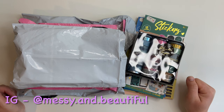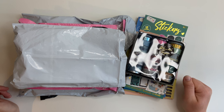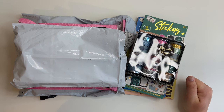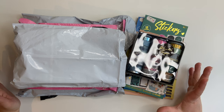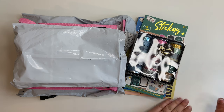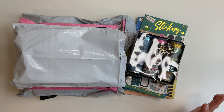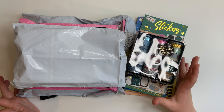Hey everyone, welcome back to Messy and Beautiful. I'm Sarah Jane, thanks for joining me today. I'm filming this in my new craft shed — I'm not entirely moved in yet. It might be a bit echoey as I haven't filmed in here before, so feel free to leave feedback in the comments. This is the budget haul, the budget planning haul, that I was talking about.